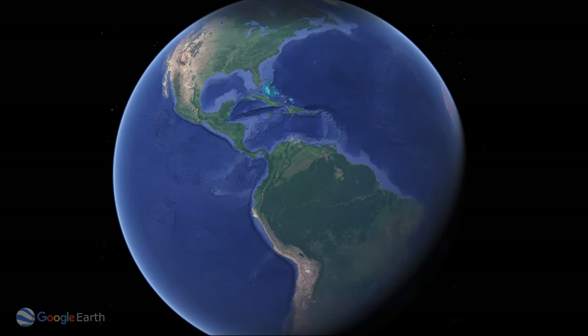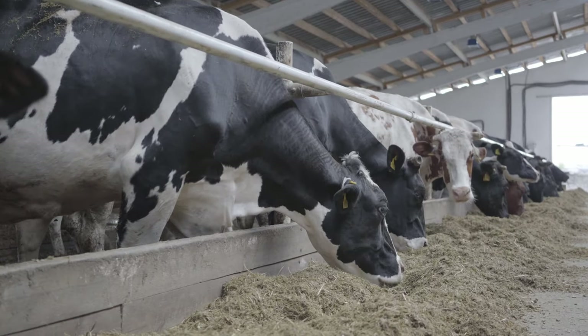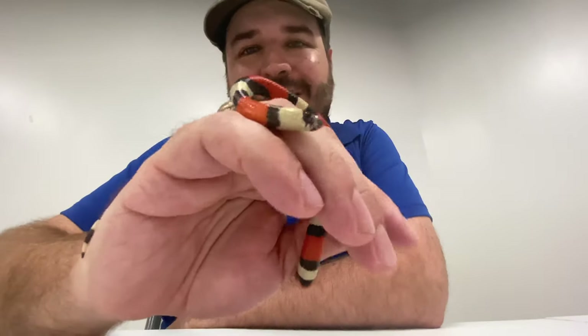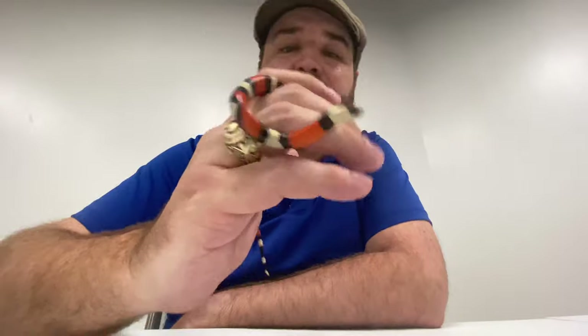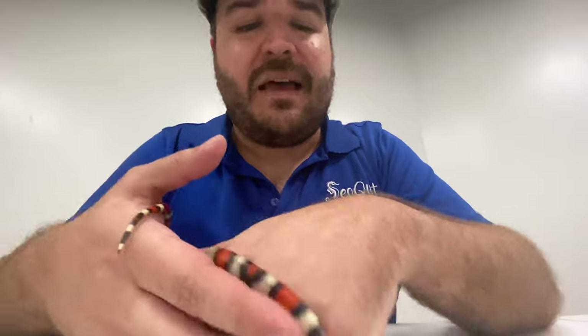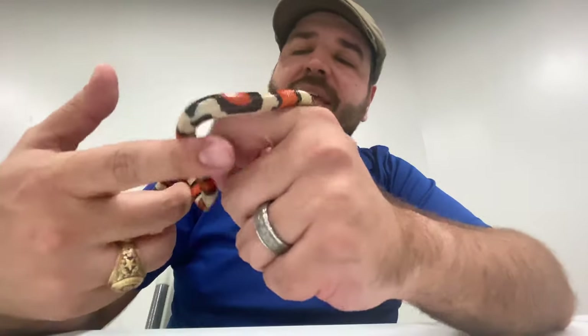Milk snakes are found all over the Americas — North, Central, and South America — and barns have that perfect habitat: it's dark, it's humid, it's typically warm, and there are lots of little critters for the snakes to eat. So when farmers would find them in with the cattle, they thought they were stealing the milk, but really they were just taking advantage of a nice environment. So not quite a milk-drinking snake, but a milk snake nonetheless. There are lots of different types of milk snakes — some have really wide bars and patterning, some are really sharp and small, depending on the type and subspecies. This particular one is arguably its own species: the scarlet king snake.